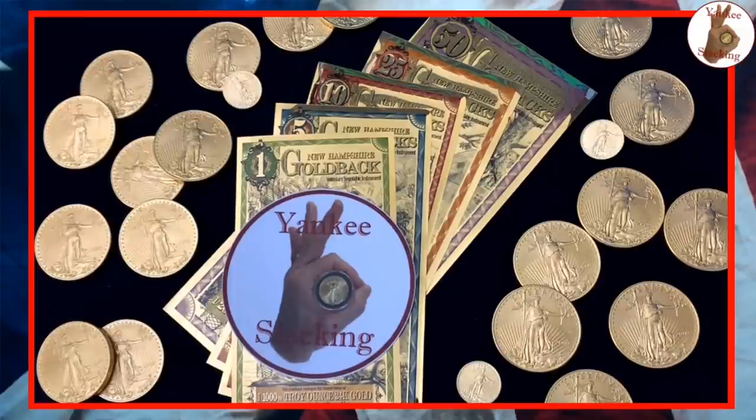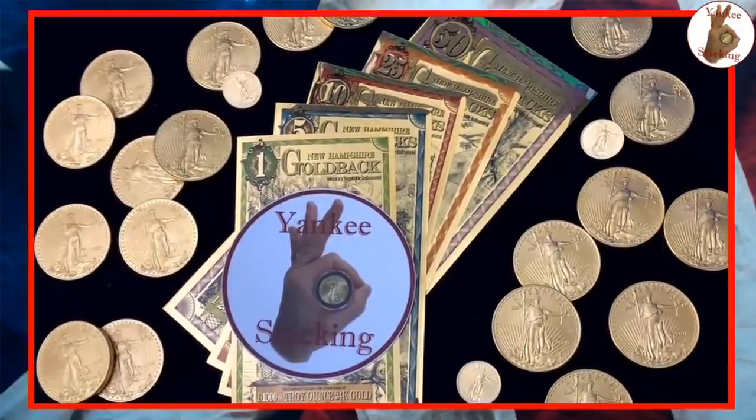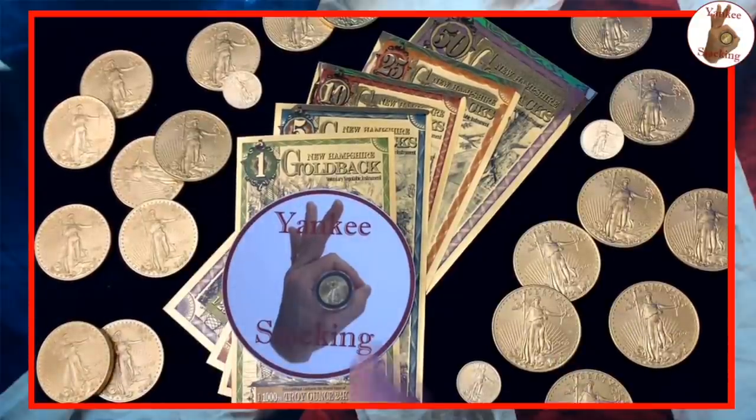I said 'we' because I have my son Little Stacks with me. When we got them in the mail and I told you what they were, you were like, 'Dad, I want to see them.' I contacted the artist behind these exquisite designs and we're going to talk to her about them. And if you're new to Goldbacks, each of these are what's called complementary currencies.